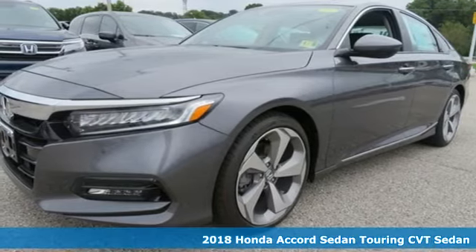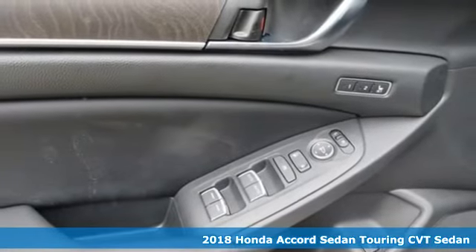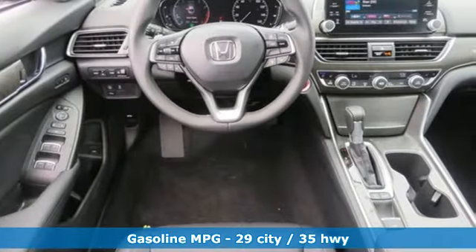It's a new 2018 Honda Accord sedan. Honda has a world-renowned reputation for reliability. It's equipped for all your driving needs and wants.